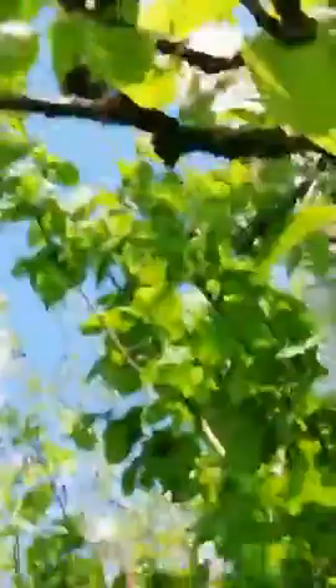It's got its pollen baskets full — it looks like it's got yellow rugby balls on its legs.